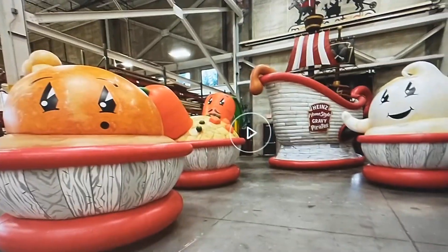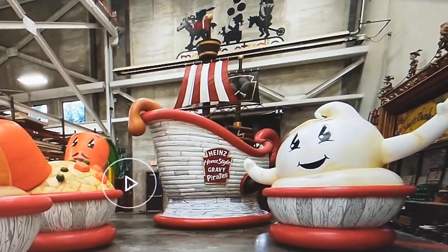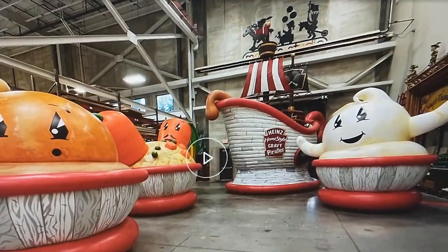The floats have been revealed for this year's Macy's Parade. Here's the Heinz Gravy Pirates. It honestly looks so cute. I think that's a cute new float.